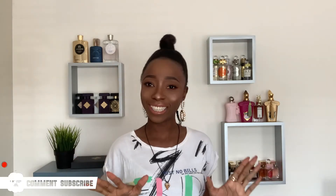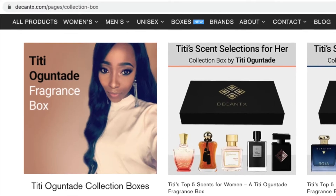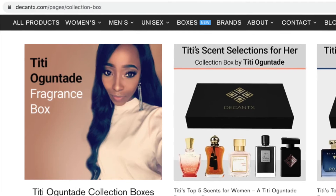Hi guys, welcome back! I hope that you're well, thank you so much for tuning in for this big video. I'm so excited to bring you this today. If you are familiar with my channel, you'd know that for some weeks I was off dealing with some family weddings, and in that time I was collaborating with Decant X to come up with TT's scent selection. Today I have five selections for men and five for women.